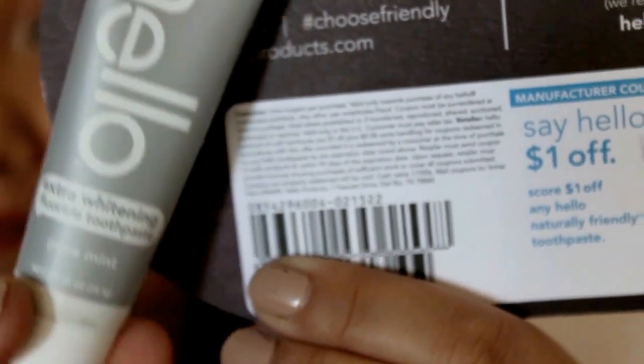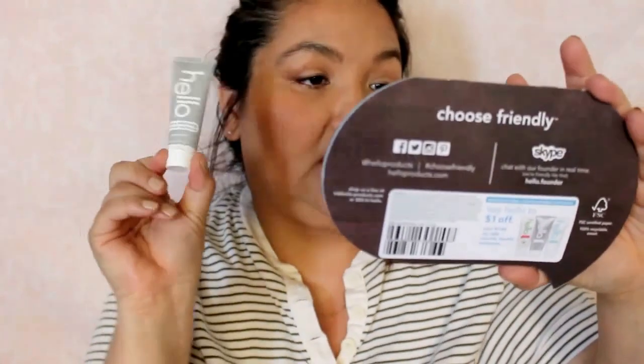Then I got a sample from the Hello Products line. I've gotten this in a Walmart box before — it's the Hello Toothpaste, Hello Extra Whitening, extra whitening fluoride toothpaste. It comes with a coupon — one dollar off any Hello Naturally Friendly toothpaste. It's more of a natural product.